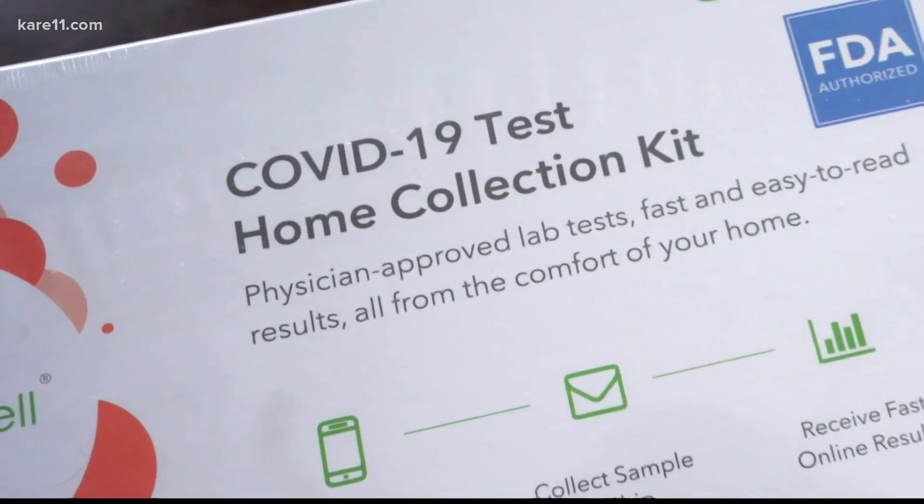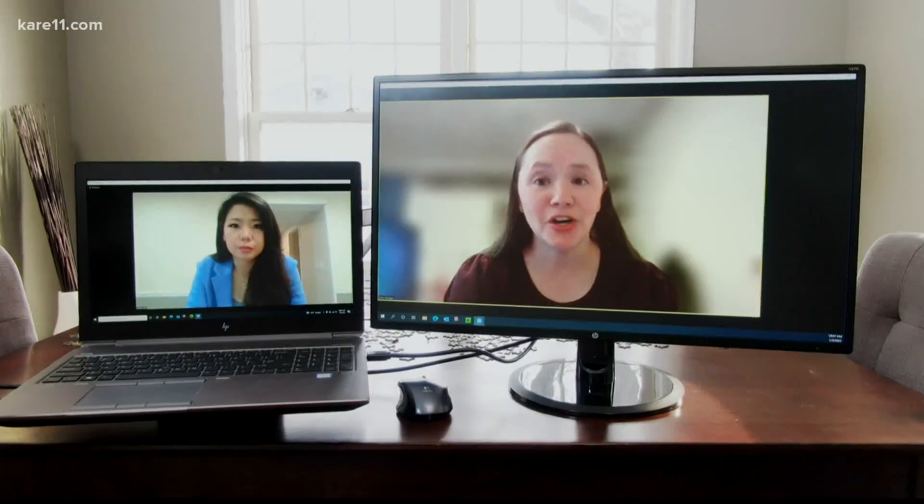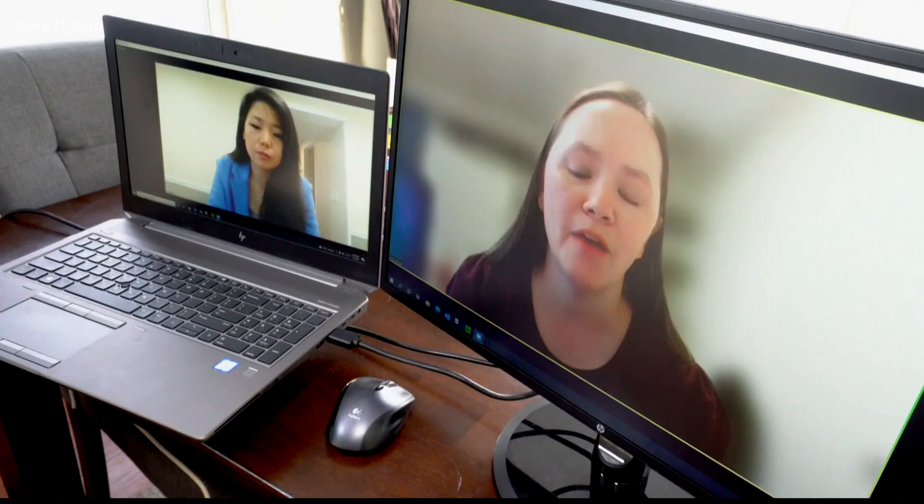COVID-19 detection tests are out there, though they're a little hard to find right now. There's the PCR tests, which detect the genetic material of the virus, and then there's the rapid antigen tests, which detect part of the protein of the virus.